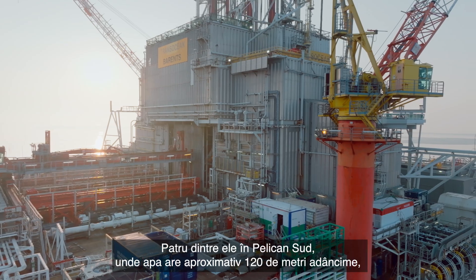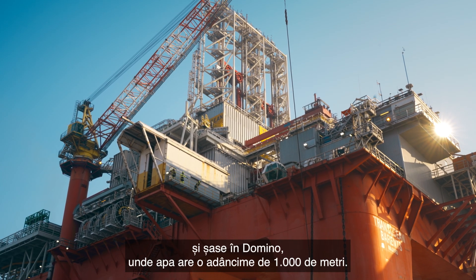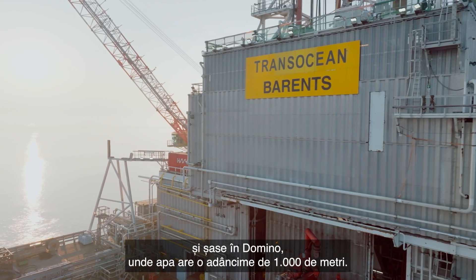We're going to drill a total of 10 wells on Neptune Deep. We're going to drill 4 wells on Pelican South in about 120 meters of water. Then we'll go on to Domino and drill 6 wells in about 1,000 meters of water.